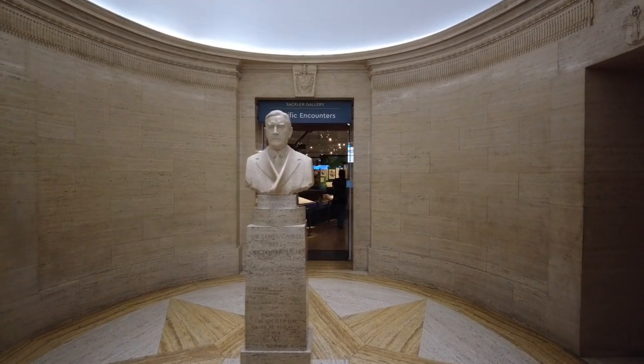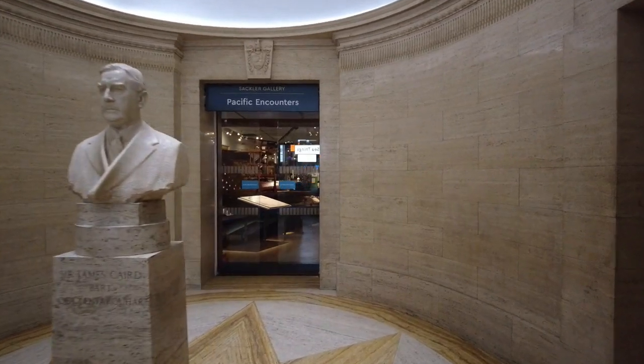We're now heading into Pacific Encounters.